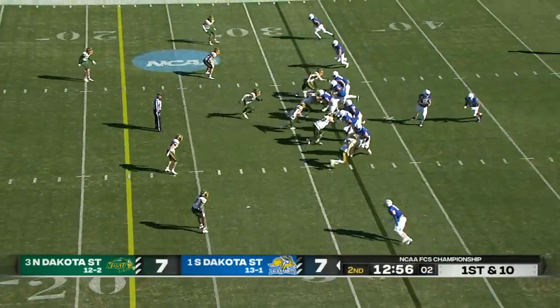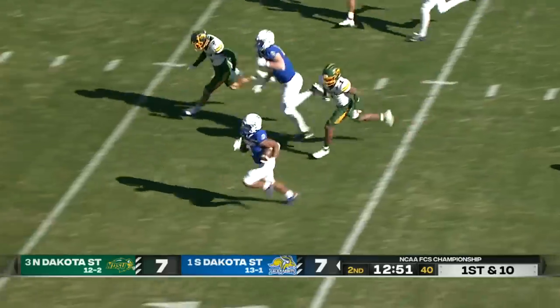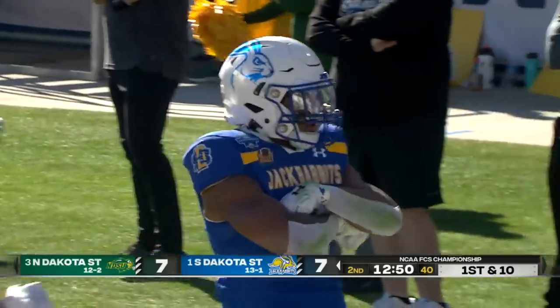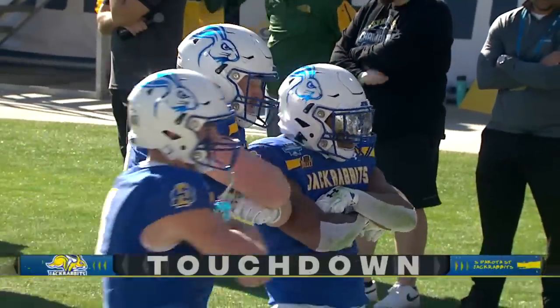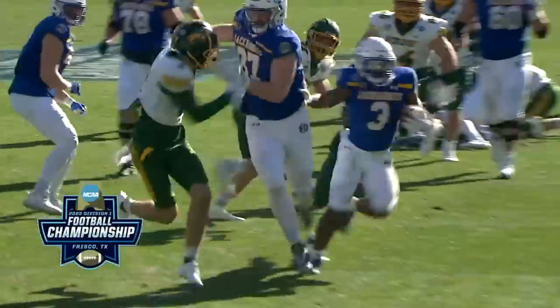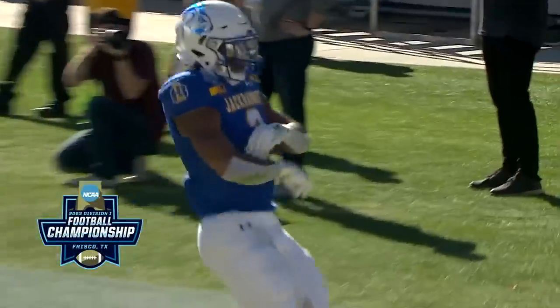Tucker Kraft motions over to the slot. Lamar Johnson — big gainer, off and running, and that's a touchdown from 32 yards out! The key to big runs: downfield blocking. You see guys leading the runner into the end zone. That's the way you draw it up if you're South Dakota State.